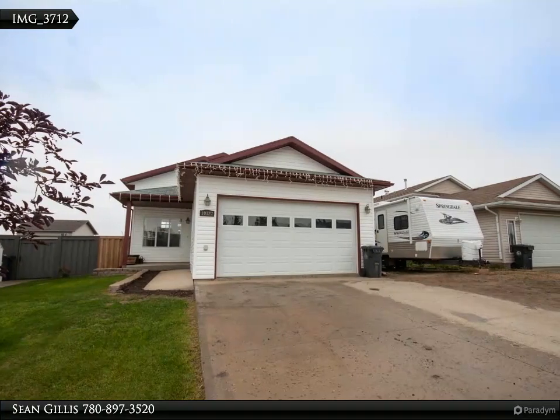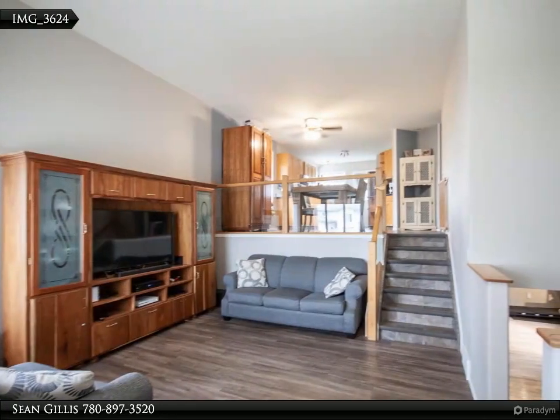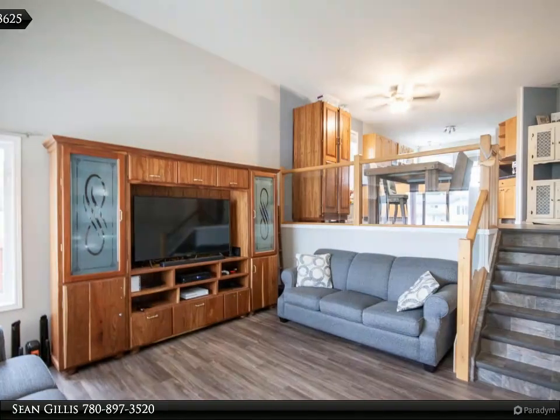Excellent family home in a great location of Sexsmith with large yard, RV parking and room for the whole family. This modified bi-level offers 3 bedrooms and 2 bathrooms upstairs, and a bedroom plus den, bathroom and large family room downstairs.